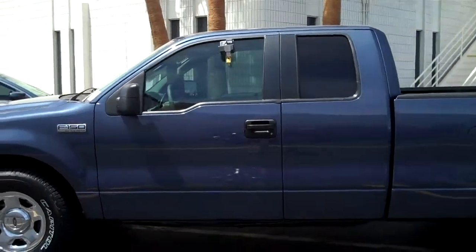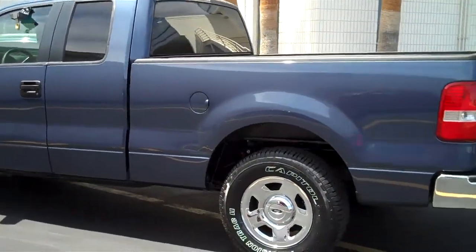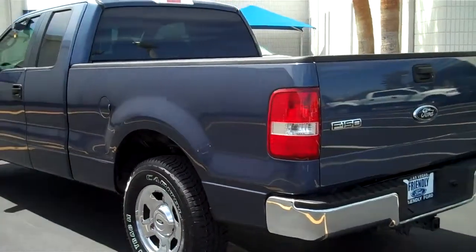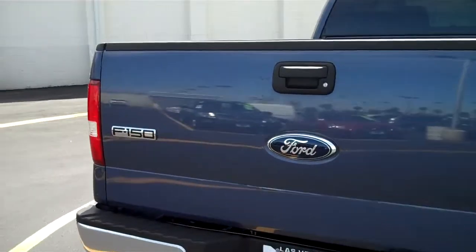The paint on this truck is a metallic blue and there's a grey cloth interior. This F-150 XLT has a tow package as well as a bed liner in the truck bed.